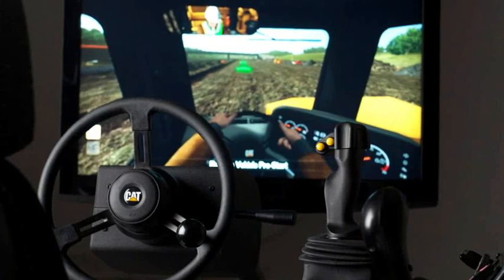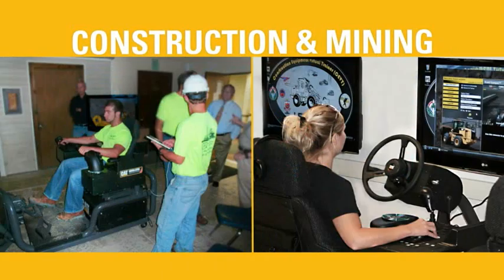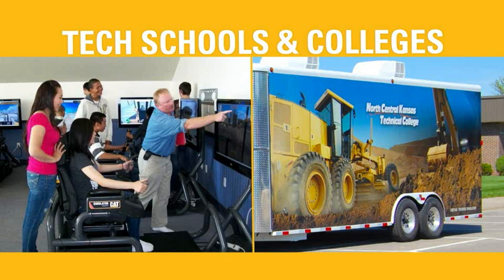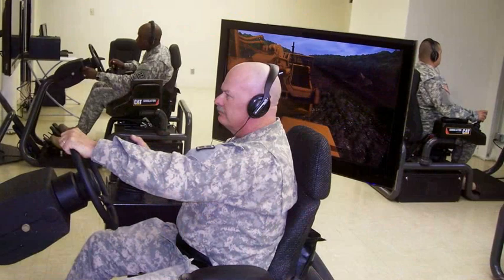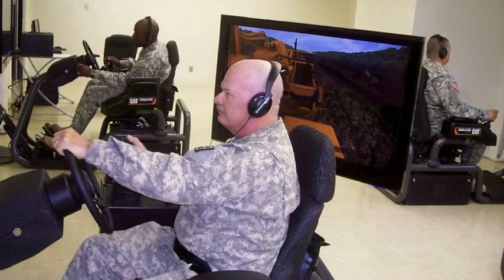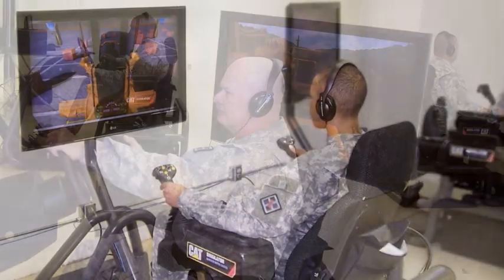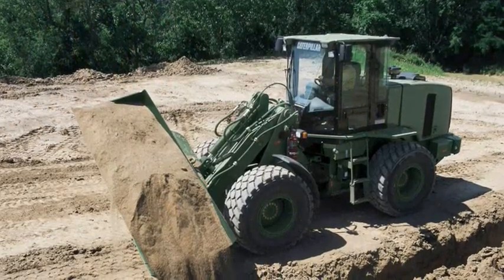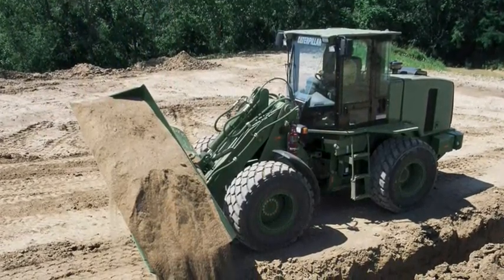CAT simulators are universal. Train operators in many industries, including construction and mining, vocational and technical schools and colleges, and militaries around the world. Military customers find additional value in CAT simulators as they seek to upgrade or refine skills prior to deployments or for those staying behind to respond to natural disasters within the United States.